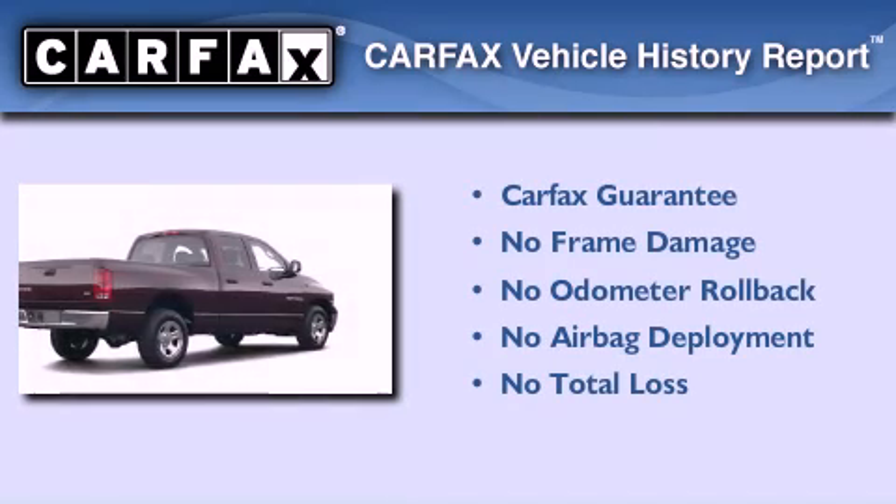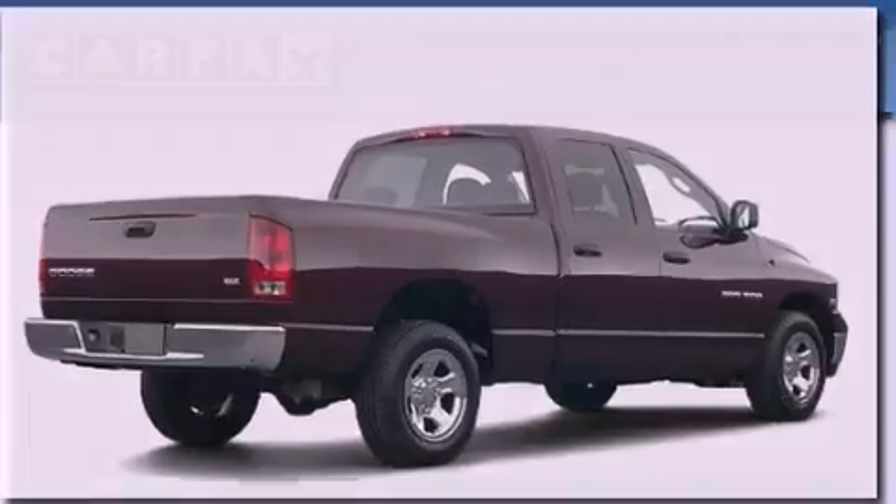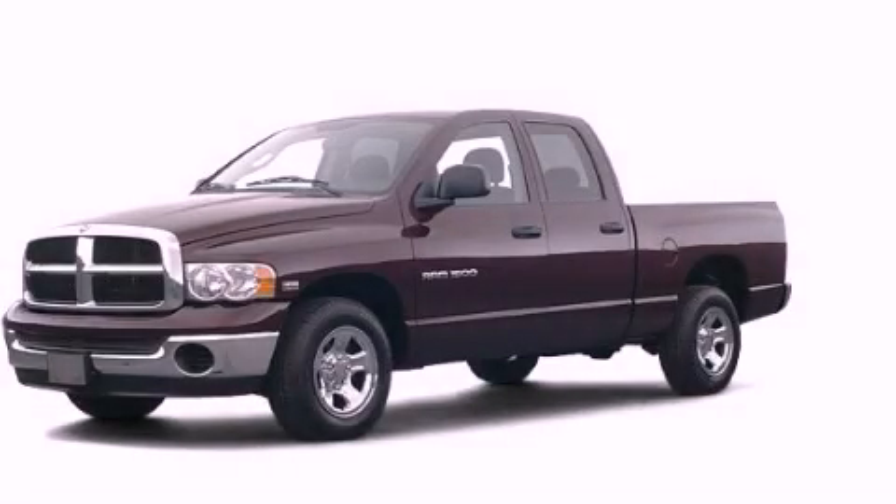Not to mention that this Dodge qualifies for the Carfax buyback guarantee. This vehicle won't last long at this price. Call and arrange a test drive now.